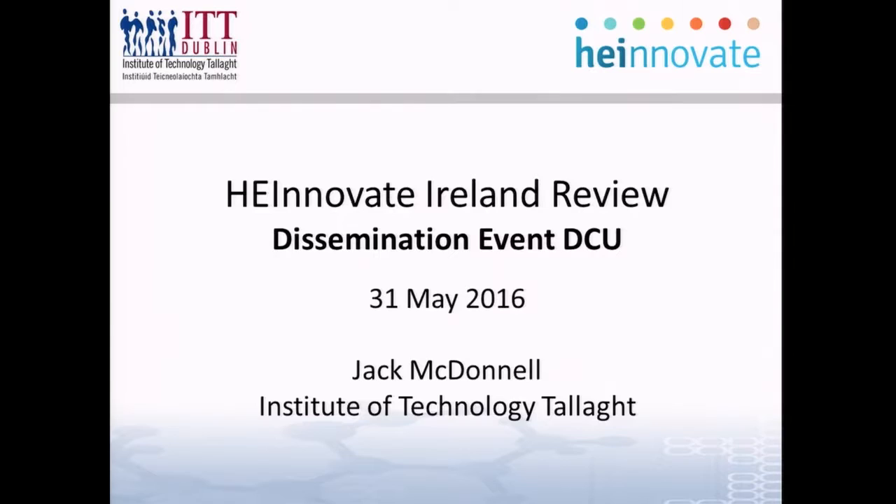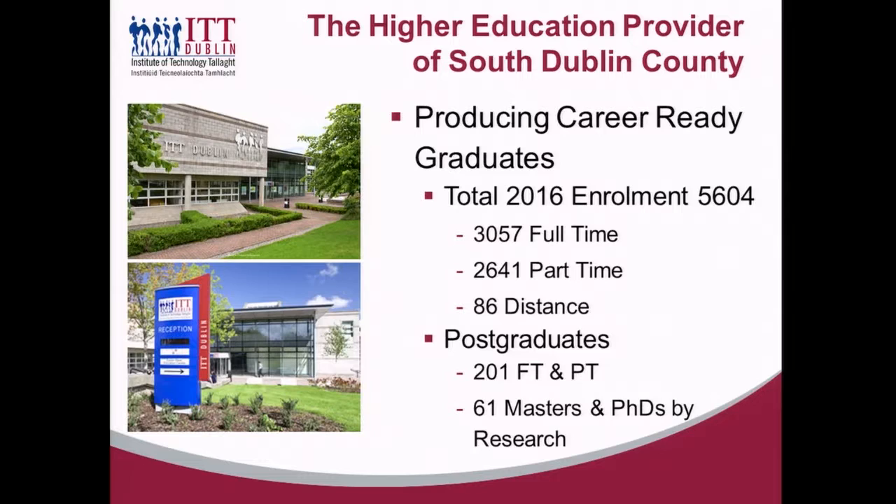Thank you, Richard, and thank you, Anne-Marie. I'm glad Anne-Marie was discreet enough not to mention what year we graduated from what was then the NIHE Dublin — suffice it to say it wasn't today or yesterday! My name is Jack McDonnell and I'm responsible for Applied Research, Enterprise and Innovation with the Institute of Technology in TALA. I wanted to use just one or two slides. I'll try to put TALA in context for people who may not know it. We're probably a mid-sized institute of technology within the Irish institute landscape.